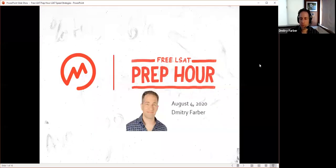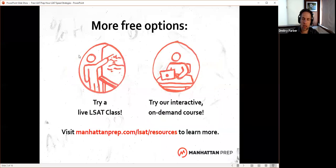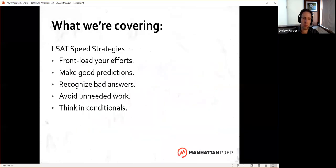Welcome to our free LSAT prep hour for August 4th, 2020. My name is Dimitri and our topic for today is going to be going fast. I'm going to talk about a few speed strategies that you can use to just make everything go a little bit faster, a little bit easier on the LSAT.